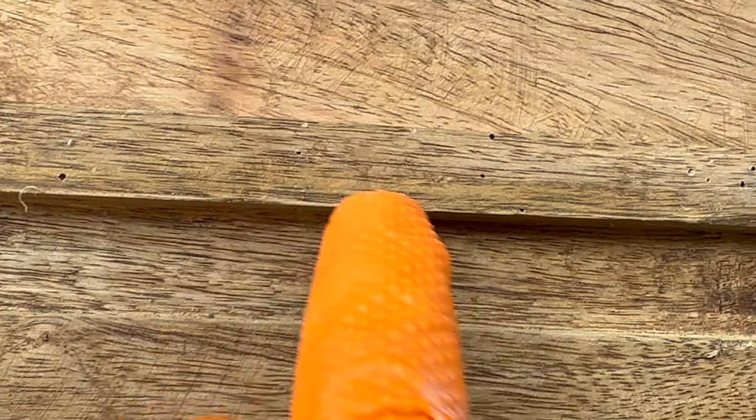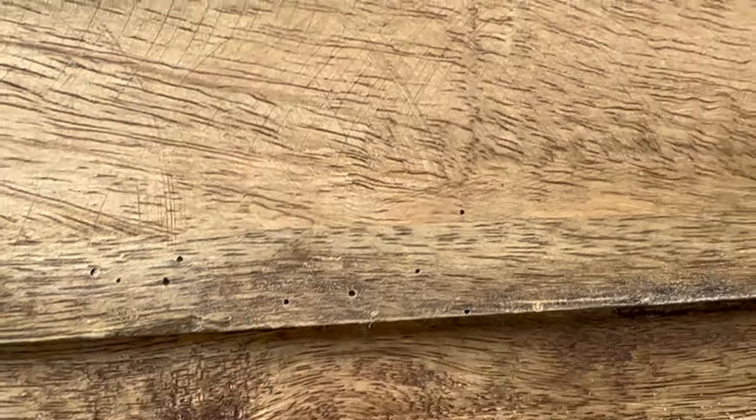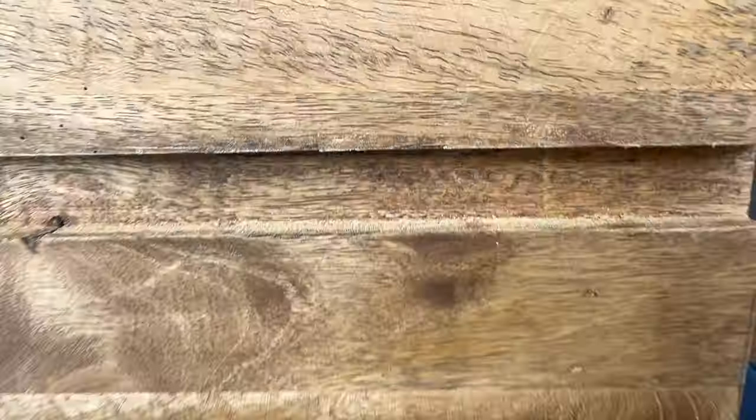See all of these little exit holes — all those holes right there. These holes are 1/16th of an inch thick. See all of that sawdust-looking material right down here? That is frass from the powder post beetles.